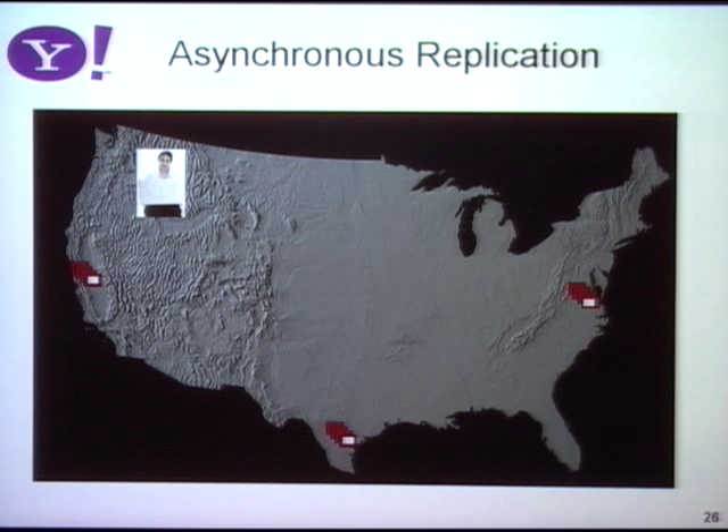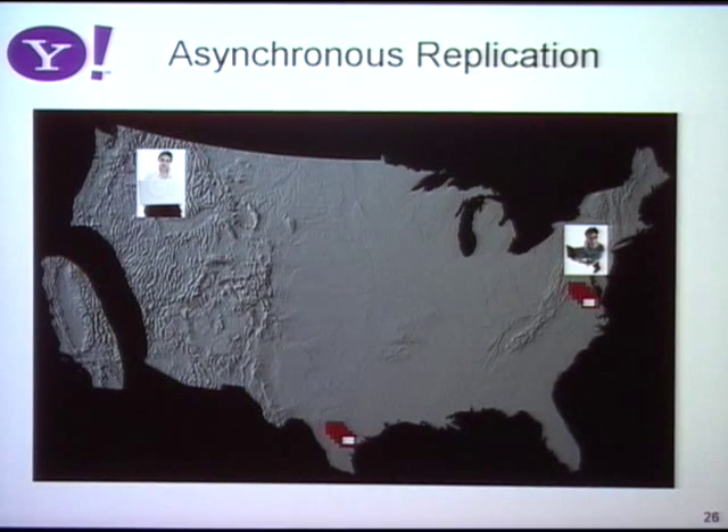We do asynchronous replication for two reasons. First, she might have a friend on the East Coast who wants to see her updates with low latency — he could read from a local data center instead of going cross-country. Second, when the big one hits and California breaks off into the sea — if there's a major data center outage — we want the data replicated somewhere else. This is what we call a business continuity plan. Every property at Yahoo has to have one, because data center outages happen not just from catastrophes but from construction crews cutting fiber optic cables or power outages. Yahoo can't go down because some guy cuts a power cable.